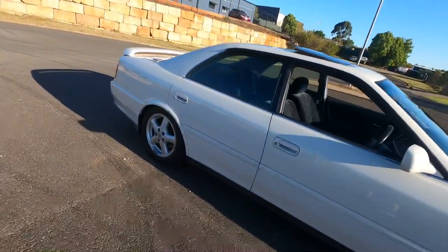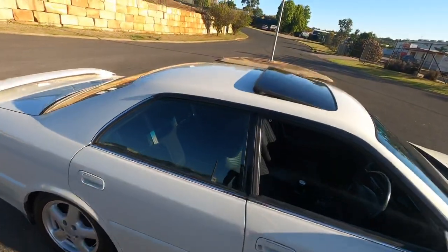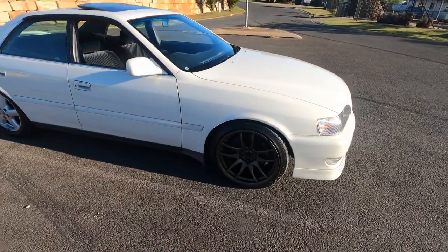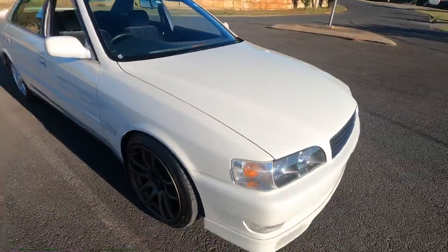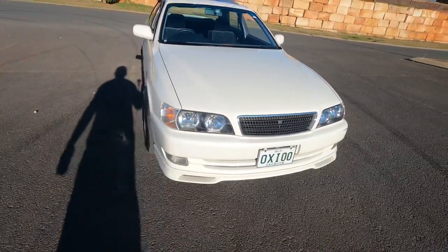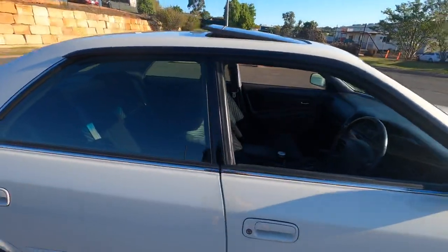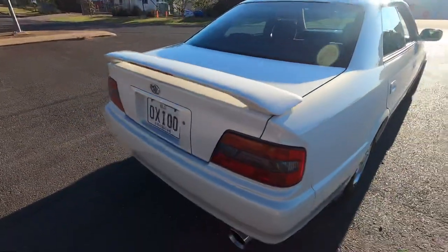I'm yet to put the wheels on the rear because I've got to get some guard work done - as every JZX100 owner probably knows about. These are the standard wheels that usually come on it. This is a sunroof model. It is 057 pearl white, so it's got like a gold sort of pearl mixed in. Pretty clean car overall, a few little marks here and there that I'd love to get cleaned up.